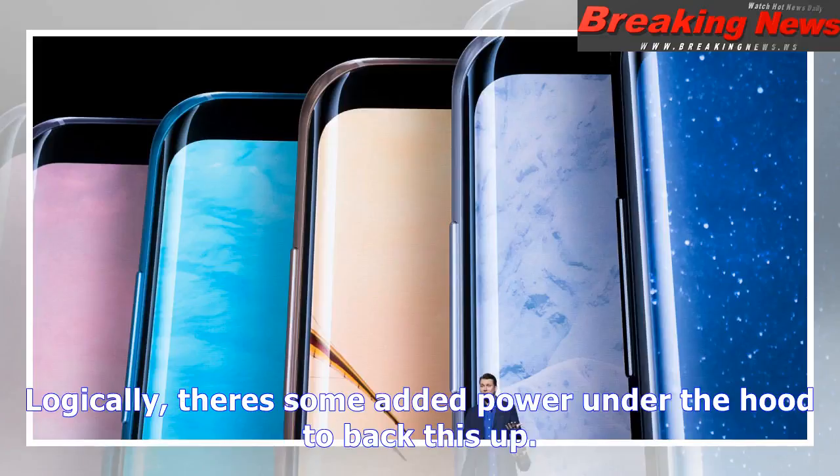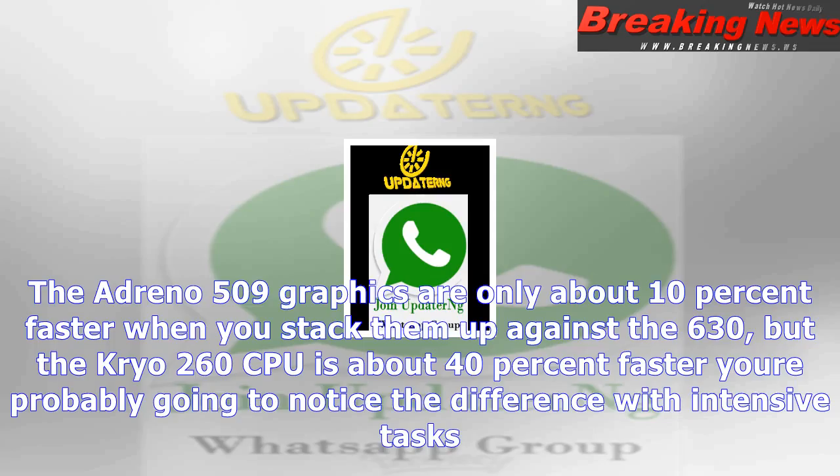Logically, there's some added power under the hood to back this up. The Adreno 509 graphics are only about 10% faster when you stack them up against the 630, but the Cryo 260 CPU is about 40% faster — you are probably going to notice the difference with intensive tasks. Don't expect a complete revolution when the 630 was still brand new half a year ago, though.